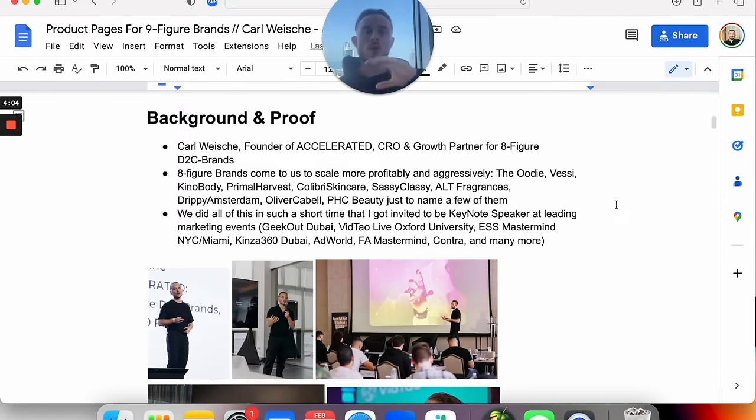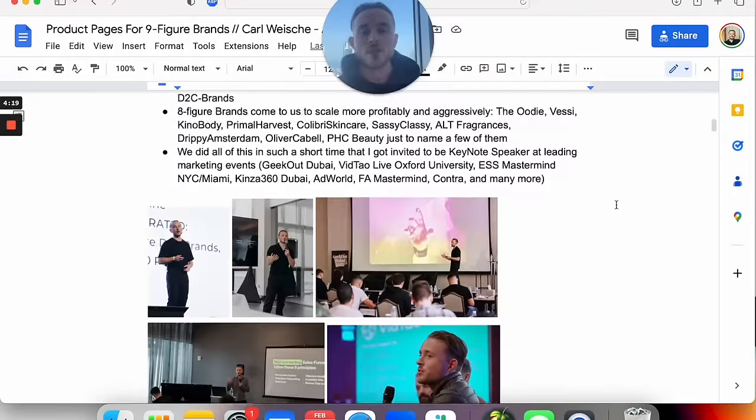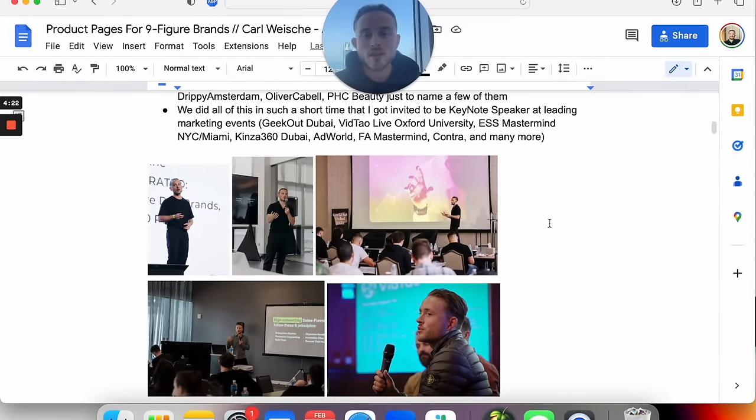We scaled the agency and got all of these results in a really short time span. We got invited to be keynote speakers and share our strategies at leading marketing events — like Geek Out Dubai from Nick Schecher, the Vital Life event at Oxford University from Ian Nagy and the team at Ensepli, the ESS Mastermind in New York and Miami, Kinsoft 360 Dubai, the AdWord, the Finest Audience Mastermind, the Contra in Dusseldorf, and many other events. We talk a lot about our strategies and how we do conversion rate optimization for these big brands.